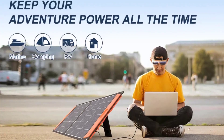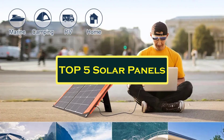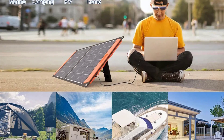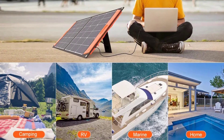Hello everyone, welcome to best 1 channel. In today's video, we will discuss the top 5 solar panels. Please subscribe to the channel, click the bell icon, and many thanks to those who have already subscribed. If you like the video, don't forget to like and comment. Let's get started with the video.